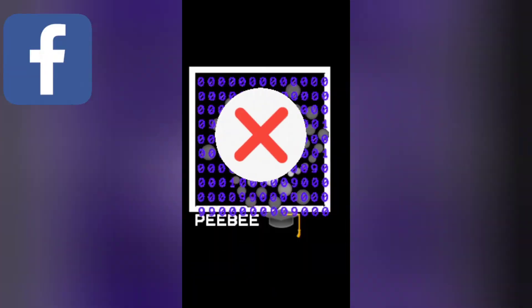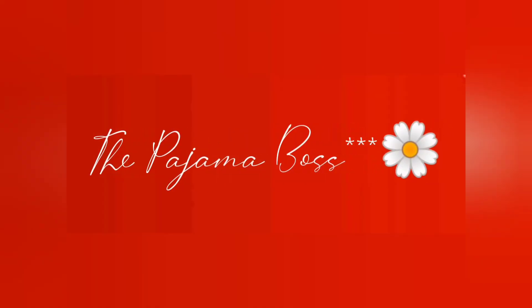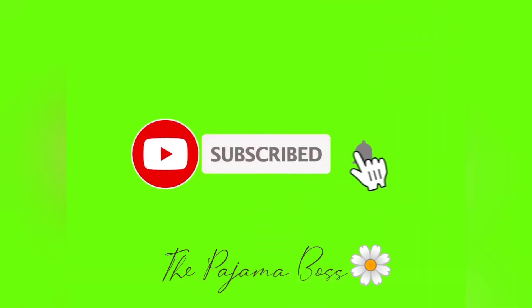I hope you learned something today about security in Facebook. I don't want to hear any mother say my daughter's account had been hacked or my account had been hacked. Let's stay safe. This has been Barbara — thank you so much for watching today. This is the Pajama Boss channel.